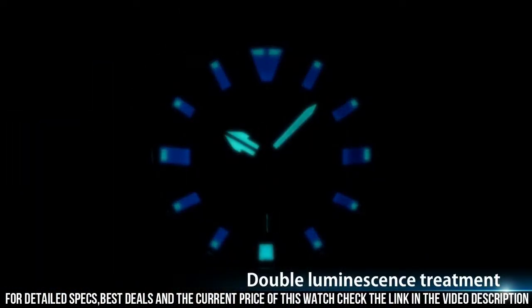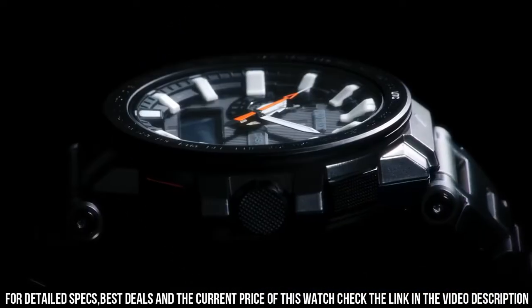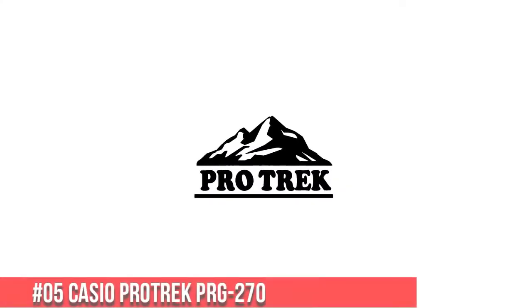Case thickness: 14.4 mm. Dial color: Black. Item weight: 4.94 oz.